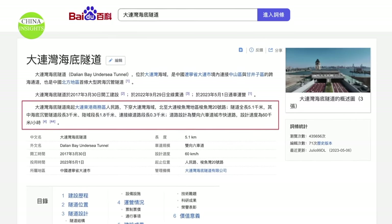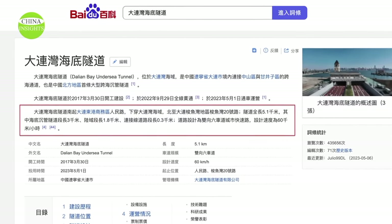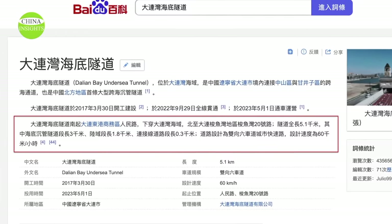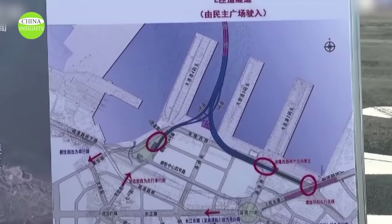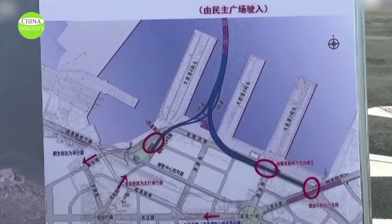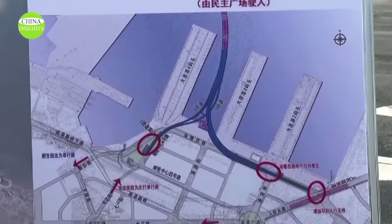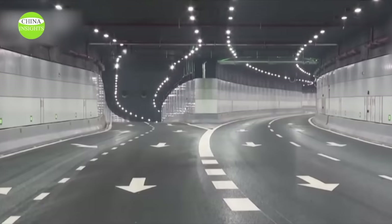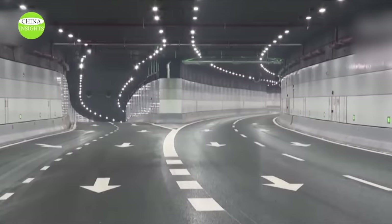The project took 7 years to build, with a total length of 12.1 km for the main line, including 5.1 km for the undersea tunnel section and 3,035 m for the immersed tube section, which consists of 18 immersed tubes and a final joint. The tunnel is curved, with a maximum depth of 30 meters under the sea.